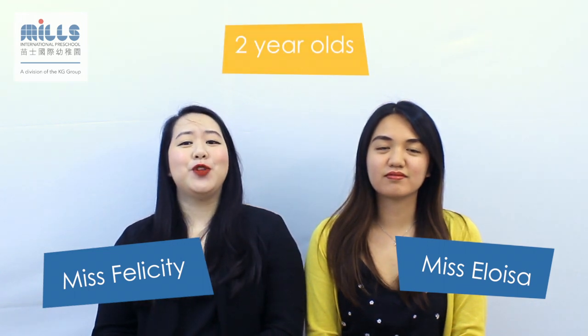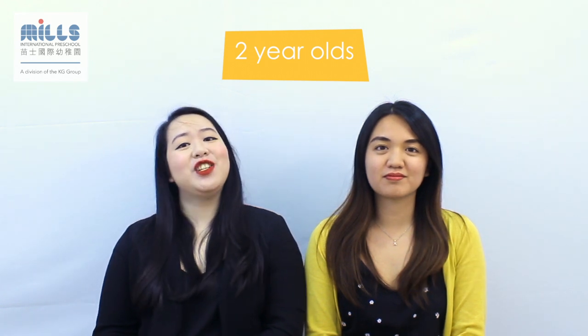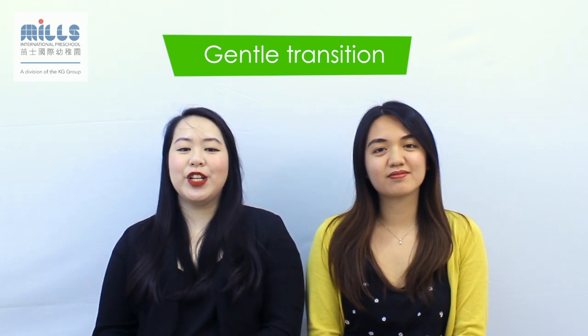Starting school can be very exciting; however, it's also a big step for two-year-old children. At Mills International Pre-Nursery, we take a gentle approach and ensure the settling-in period is right for each individual child and their parents. Many of the children joining our pre-nursery classes have previously attended playgroup at Mills, so they are already familiar with the school environment and a certain level of routine, having explored the various activity areas.